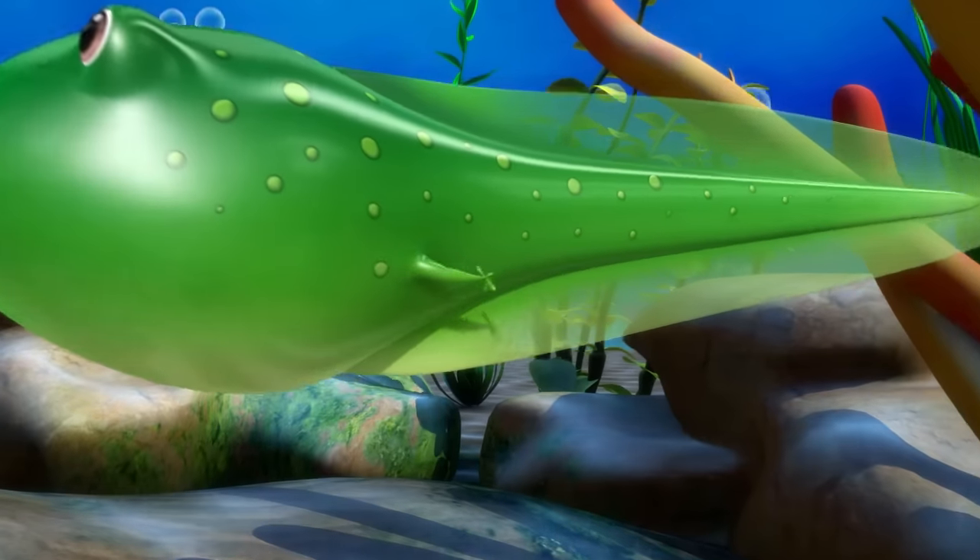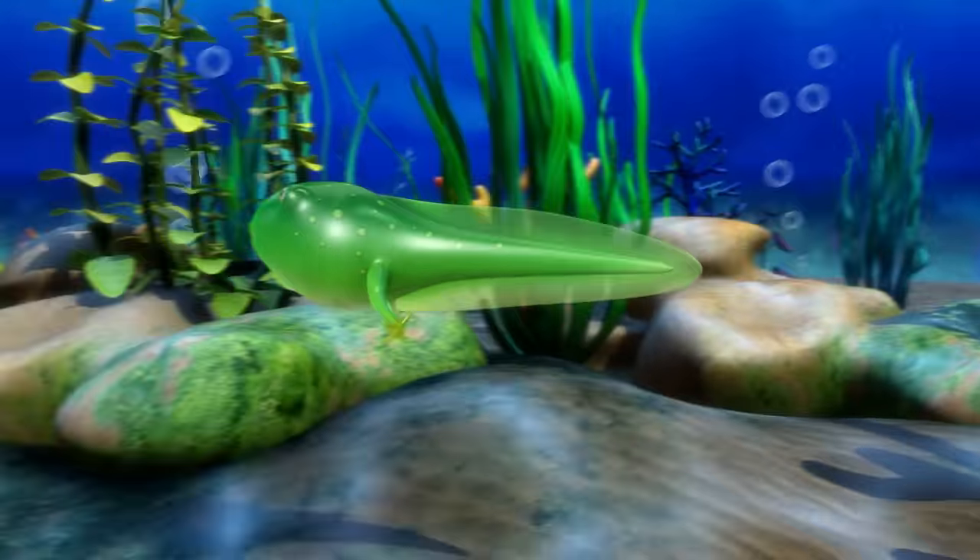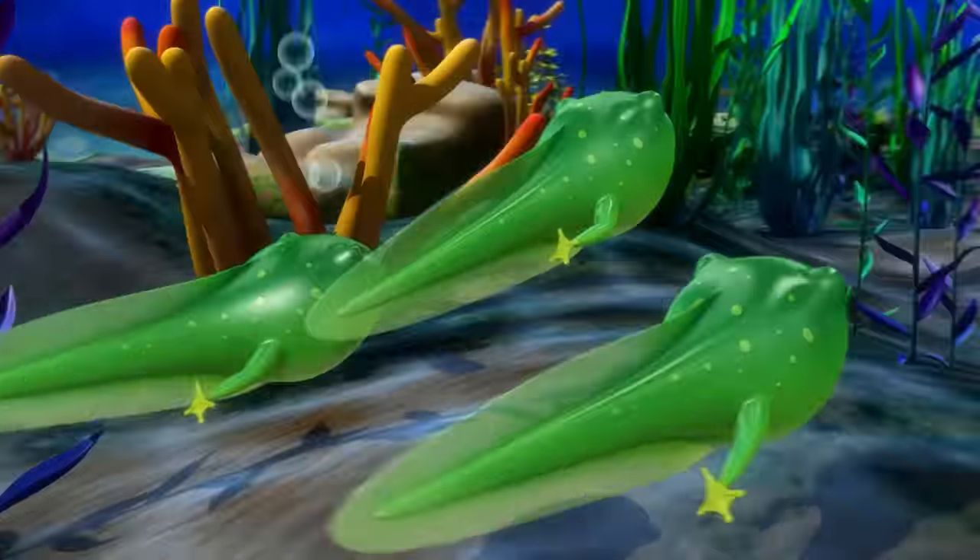Tiny little legs sprout out, one on each side.